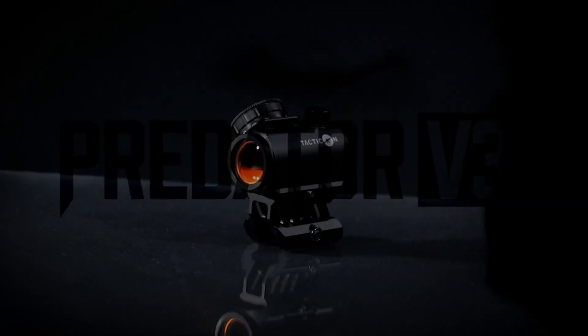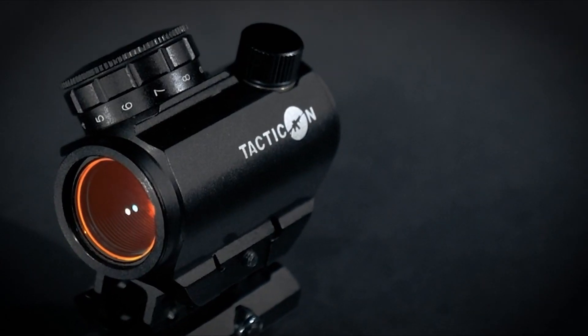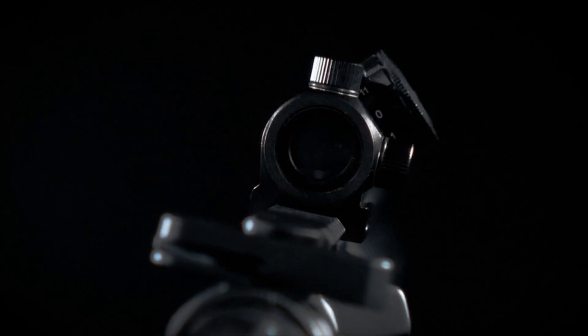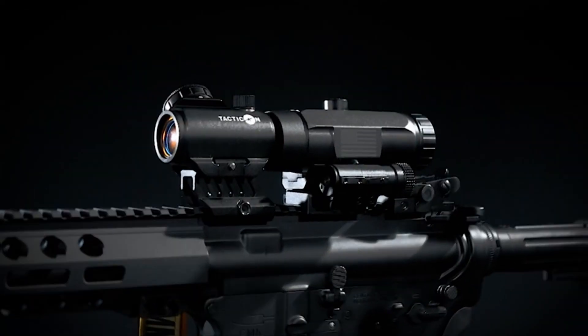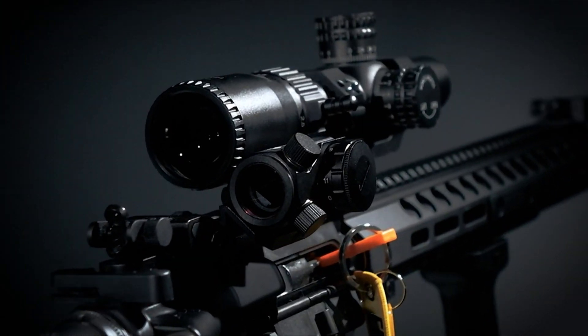On number 4, the Predator V3 Micro Red Dot Sight. This is a highly regarded optic gaining popularity — the third version of the Predator, offering improvements over its predecessors. Developed by a combat veteran, it's praised for its sturdiness, accuracy, and ease of target acquisition with a parallax-free design.